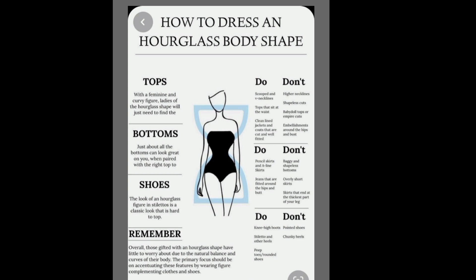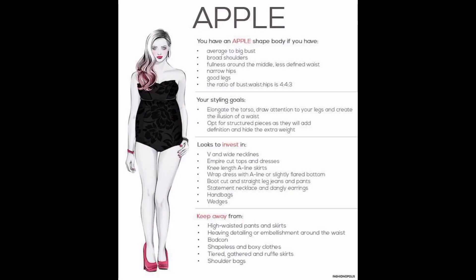An hourglass body shape is rare but can be achieved through augmentation — you can get surgery, use a corset, or use belts. It's easily achievable. If you have it naturally, well and good.